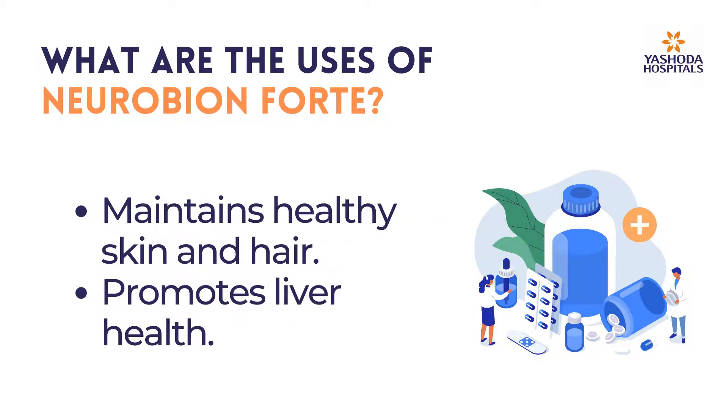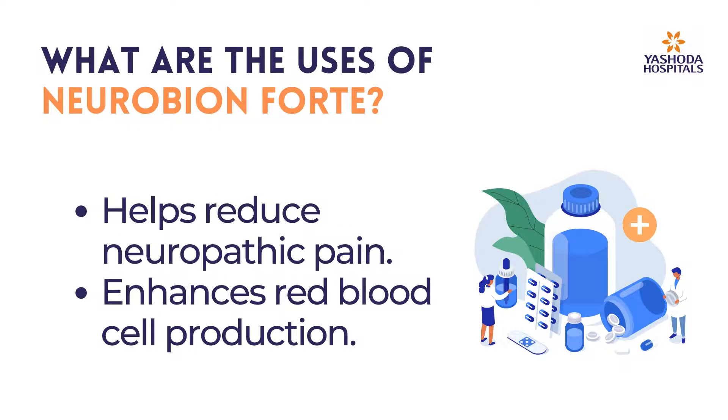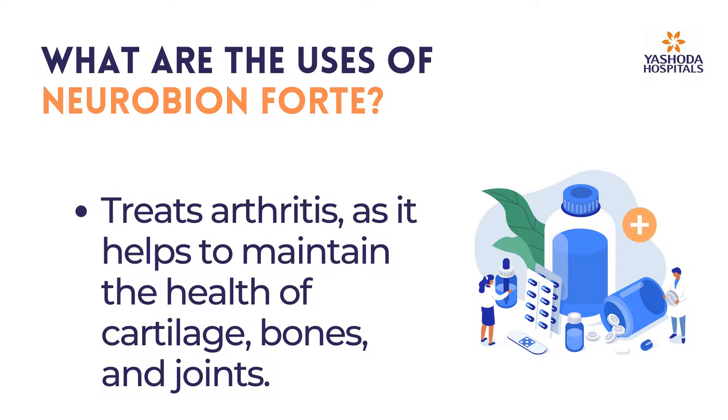It promotes liver health, helps reduce neuropathic pain, enhances red blood cell production, and treats arthritis as it helps to maintain the health of cartilage, bones, and joints.